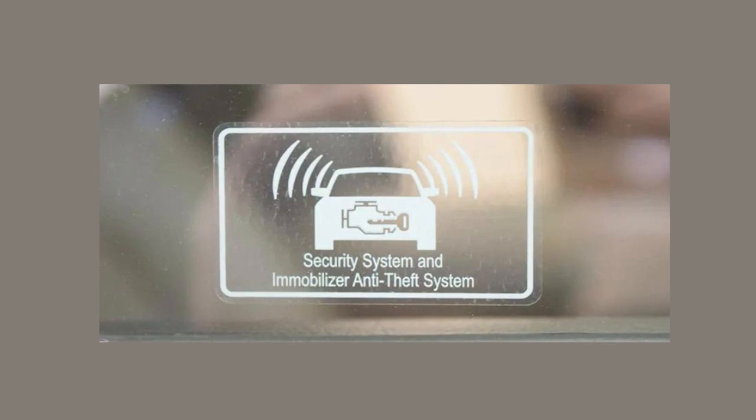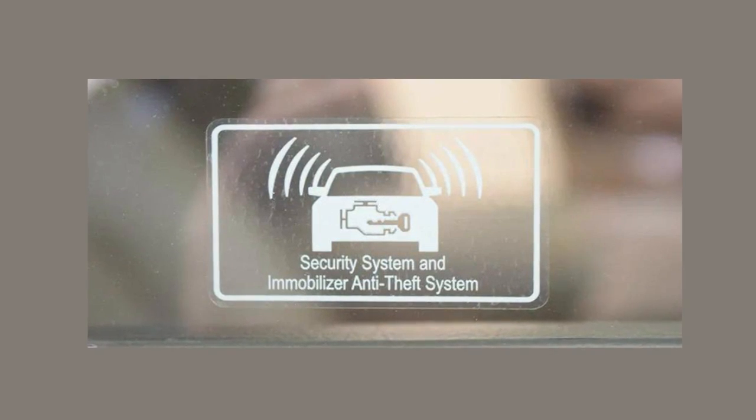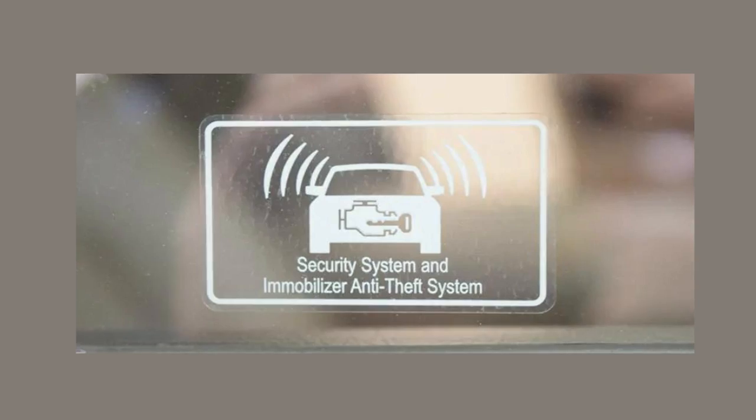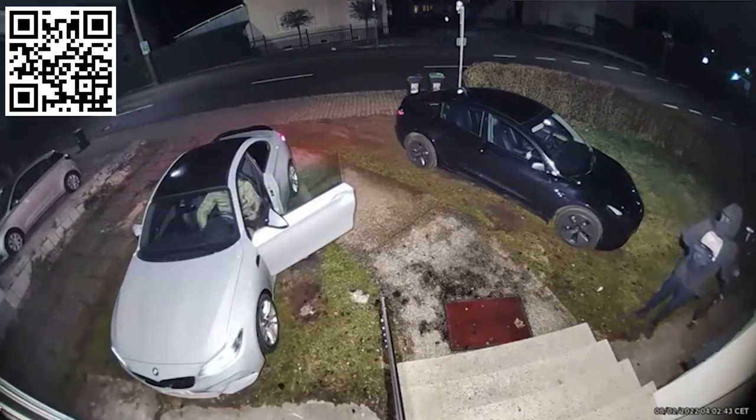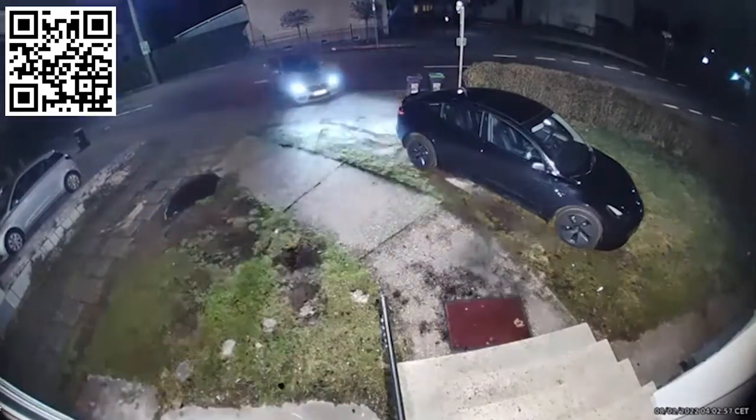As cars have become more computerized, they now have engine immobilizers, tracking solutions, security software, security hardware, and other anti-theft mechanisms. But car theft has exploded with new keyless hacking tactics.